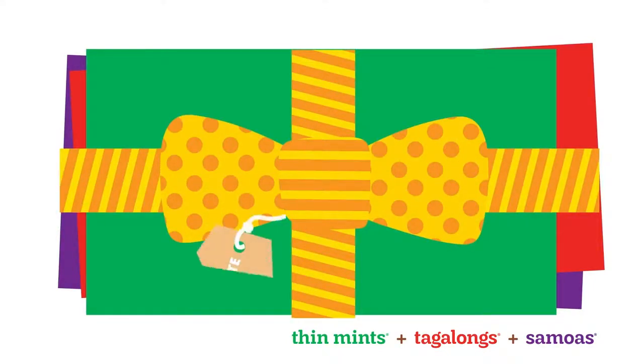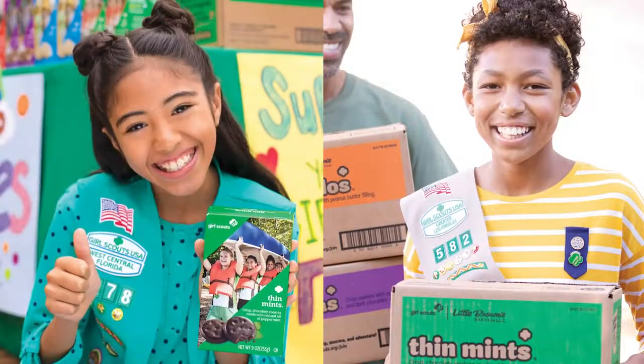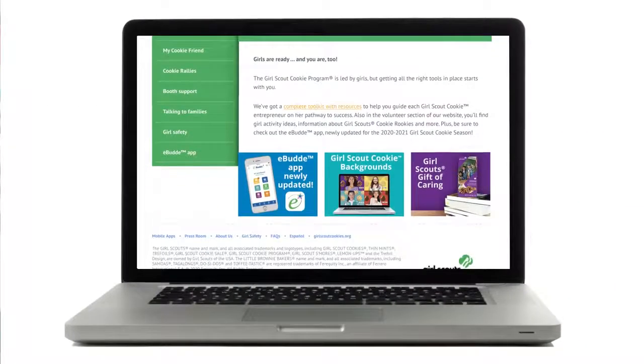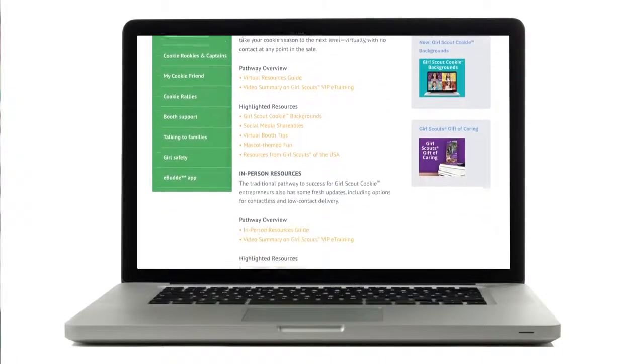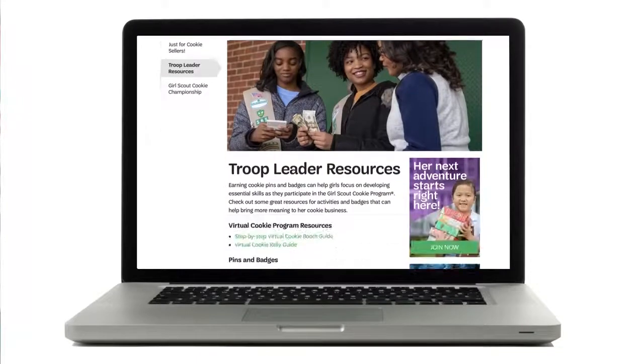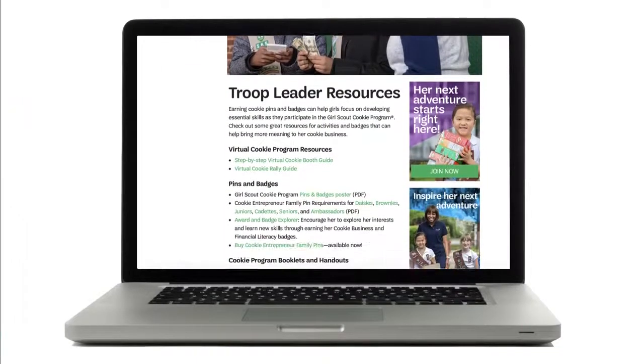Let's get started and help girls succeed as cookie entrepreneurs — they couldn't do it without volunteers like you. It's all in the volunteers section of littlebrownie.com — just look for the 'We've Got This' toolkit. You'll find even more resources to support volunteers at girlscouts.org/troop-leaders.